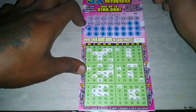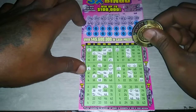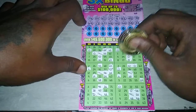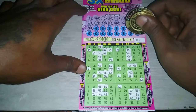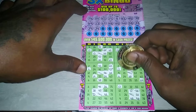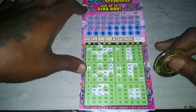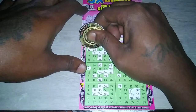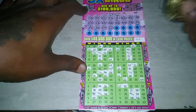We have 64 — a lot of 60s now — no more 64. We have 58, no more 58. We have 31, no more 31. We have 39, no more 39. We have 34, no more 34. We have 59, no more 59. We have 22, no more 22.